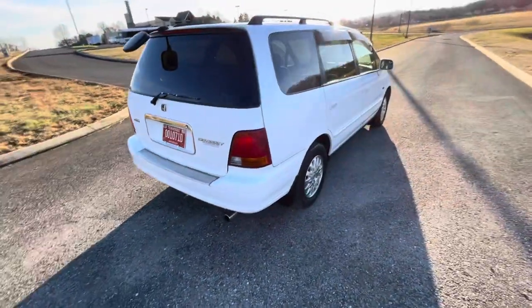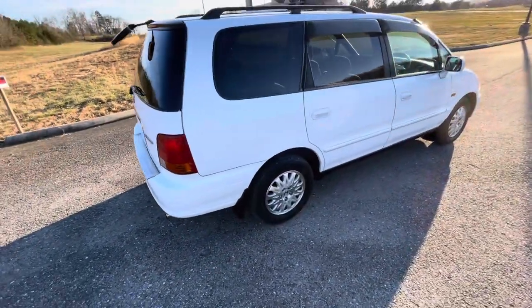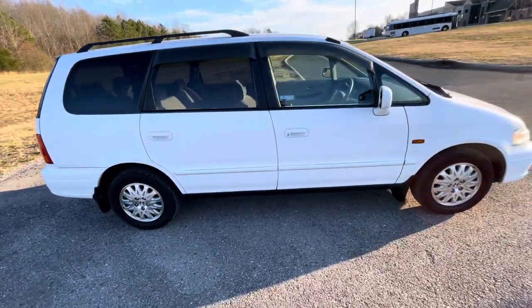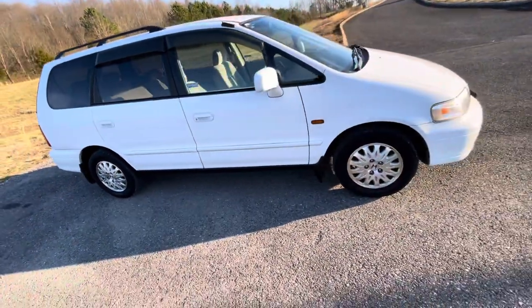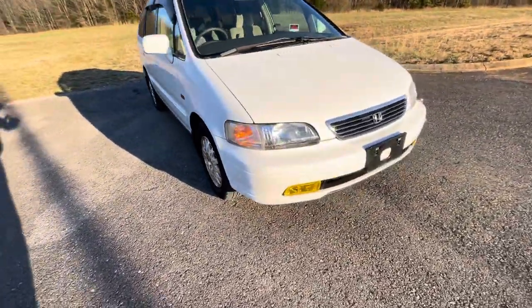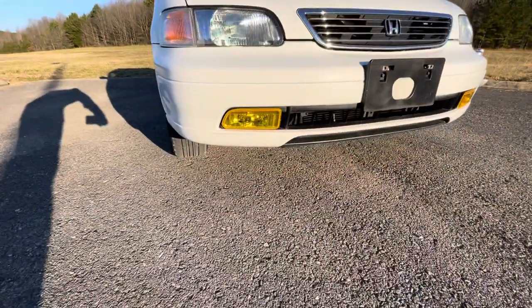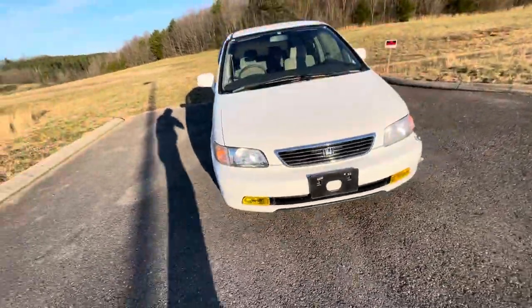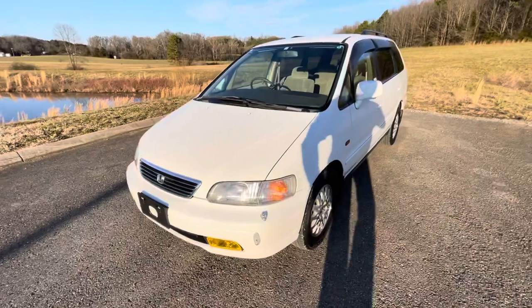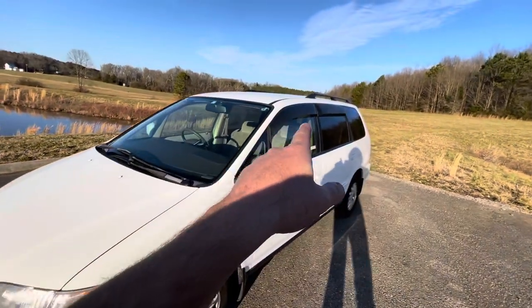This is a white exterior color with a tan interior and it's very nice — very, very clean. This one has fog lights at the bottom, which really help out a lot. It also has the factory bubble wind guards right there.